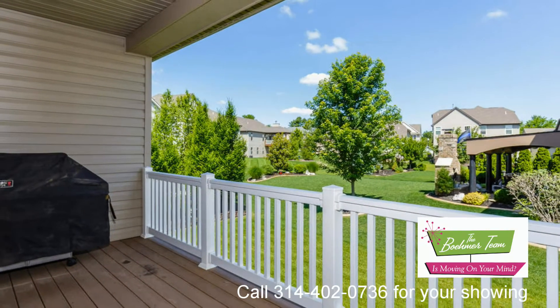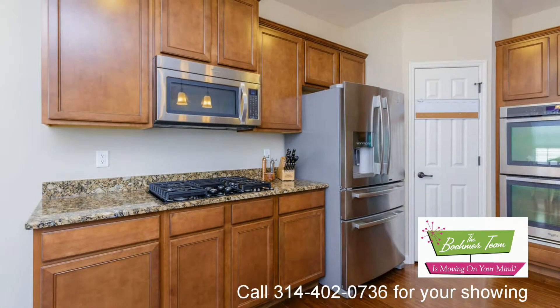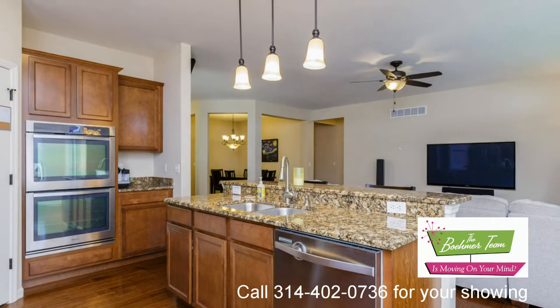Features of this home include hand-scraped wide plank engineered hardwood floors, nine-foot ceilings, a formal dining room, a large great room, and a luxury master bath.